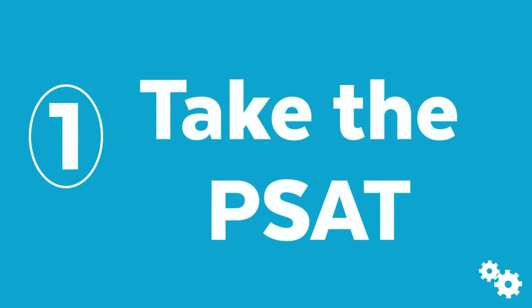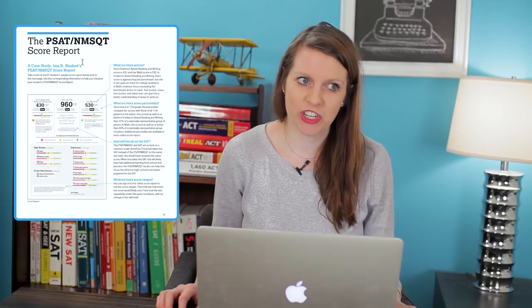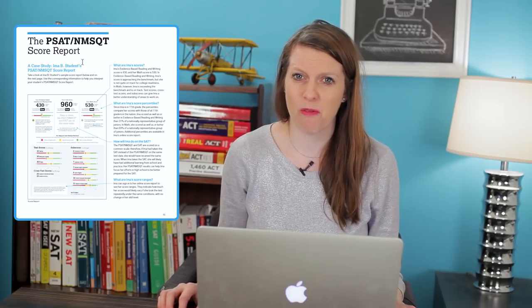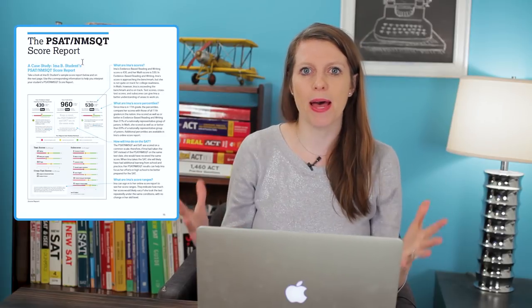The first thing I recommend all juniors do is sign up for and take the PSAT. After you take it, you'll get a score back and that's a great tool to diagnose what's going on test-wise and frame up your plan for college. We have a great video on what's a good PSAT score if you want to understand that better.